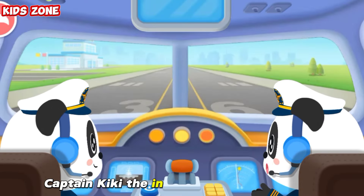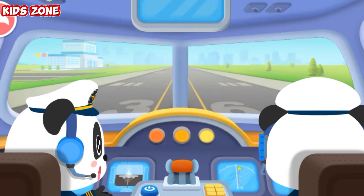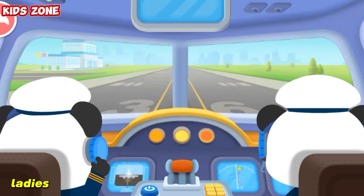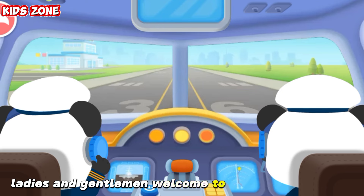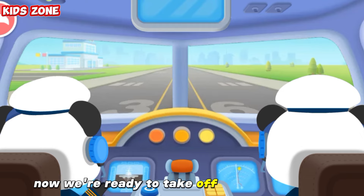It's my job to fly the plane and get the passengers to their destination safely. Captain Kiki, the in-flight inspection is over. All equipment is in order. Let's get ready to take off then. Ladies and gentlemen, welcome to the Baby Bus flight. Now we're ready to take off. Enjoy your flight.